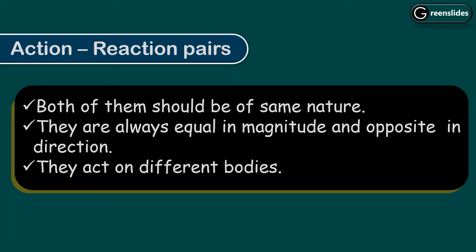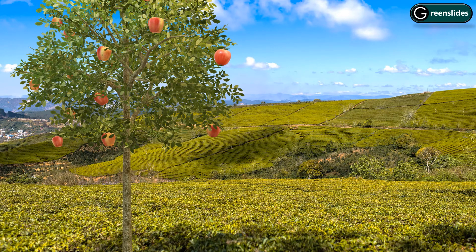Let us understand this with an example. The apple falls on the earth because of the gravitational force of attraction. But oppositely, the apple is also applying the same amount of force on the earth. You can classify them as action and reaction pairs. Both are of the same nature, have the same magnitude, they are opposite in direction, and of course they are acting on two different bodies.